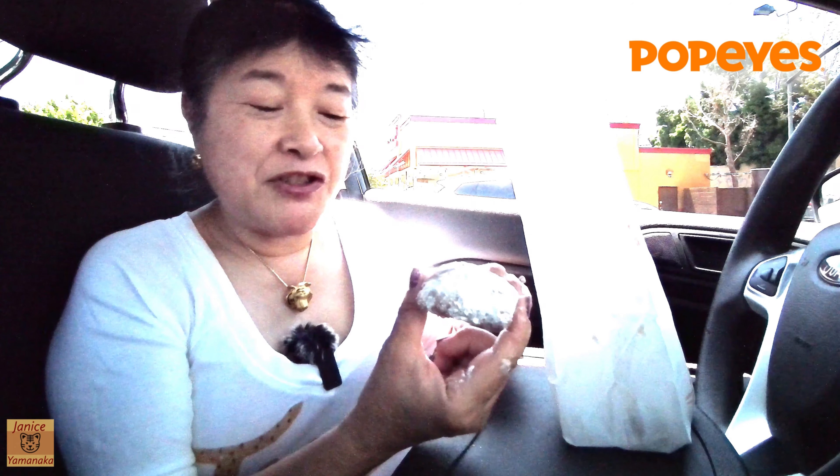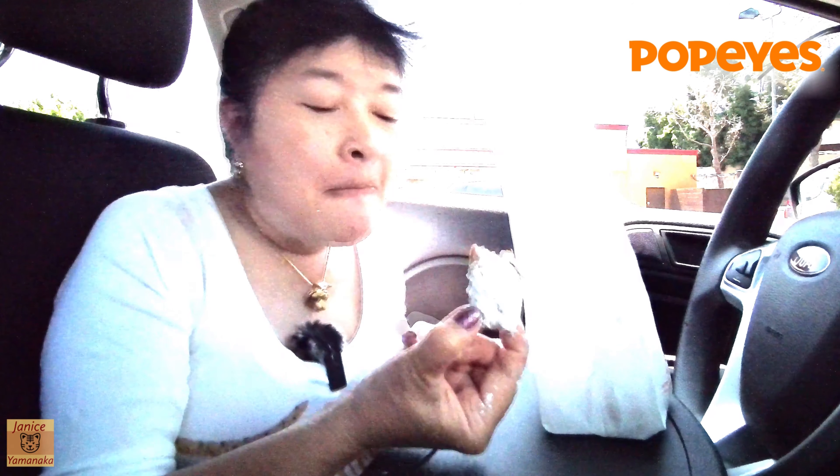They're pretty well covered with the powdered sugar and they're very hot — they must have just taken these out of the fryer. This is what they look like: they look like mini mini loaves of bread or something.